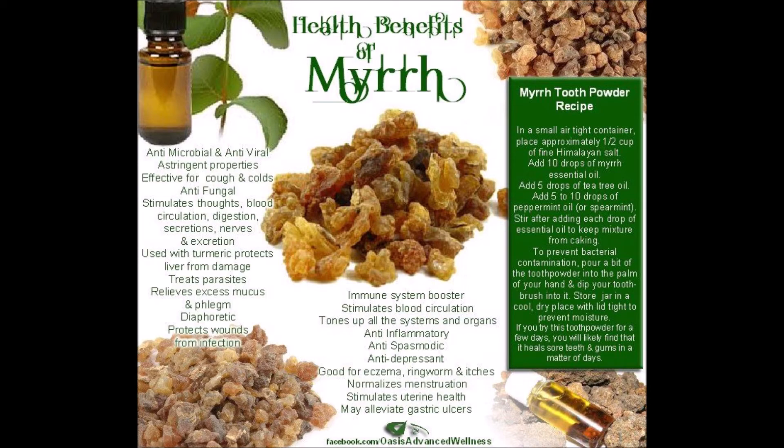Are there safety concerns? Myrrh seems safe for most people when used in small amounts — 1.5 grams maximum. It can cause some side effects such as skin rash if applied directly to the skin. Large doses may be unsafe; amounts greater than 2 to 4 grams can cause kidney irritation and heart rate changes.